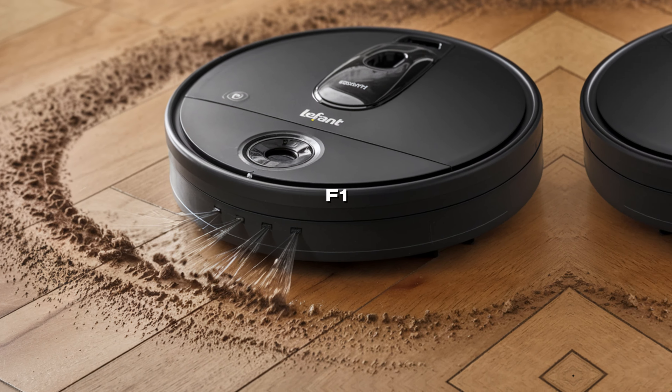Imagine the relief of coming home to spotless floors every single day without the hassle of daily vacuuming. Get ready to feel proud of your tidy home and experience the freedom you deserve thanks to the LaFont F1.